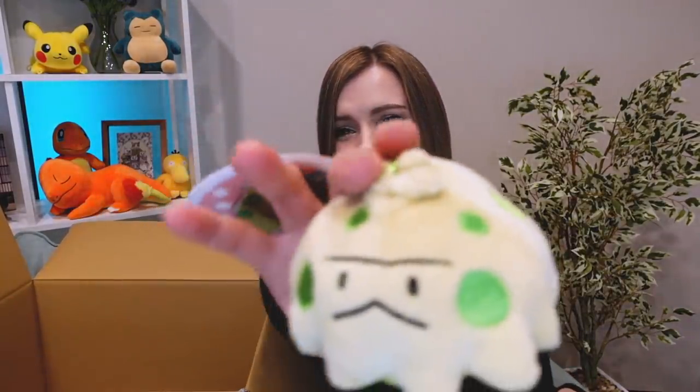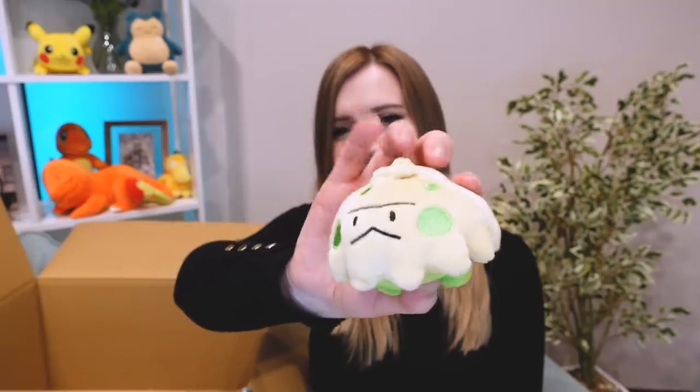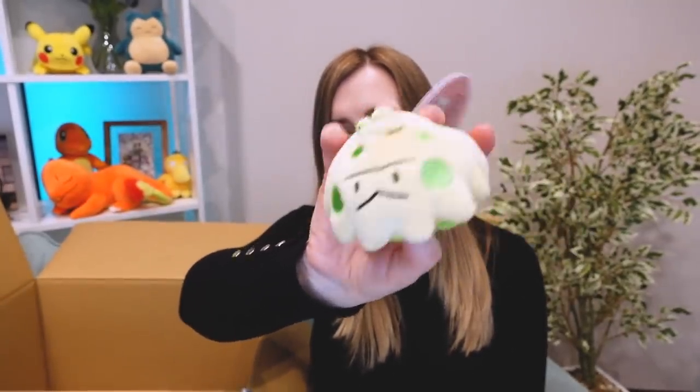And out comes Shroomish. Wouldn't be my first choice. Although I do like Paras, which has mushrooms growing on its back. I'm not a huge fan of Shroomish — he's kinda cute, but yeah, wouldn't have been my first pick. I think this is probably the first item I got in the box that I'm not extremely in love with. But he's still cute.